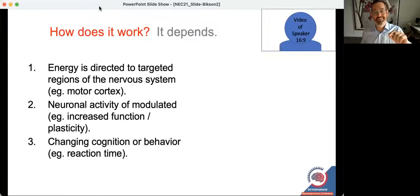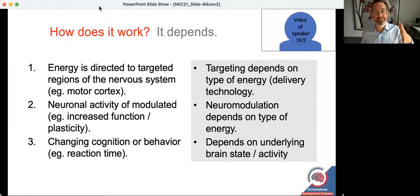It completely depends, and the reason is several-fold. The first is that how well you can get energy to a particular part of the nervous system very much depends on the technology platform — is it invasive, transcranial, electrical, ultrasound? So the first question of energy delivery is very technology dependent.